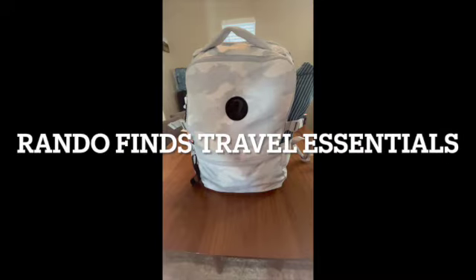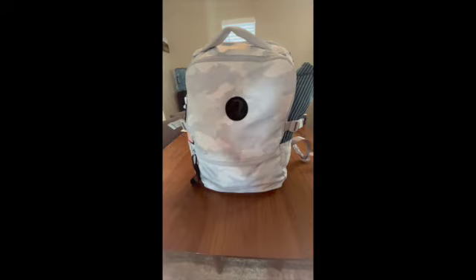Hey YouTube, what's up? Rando Fiennes here. I know it's been a while, but back with another video. And this one is about top travel essentials.